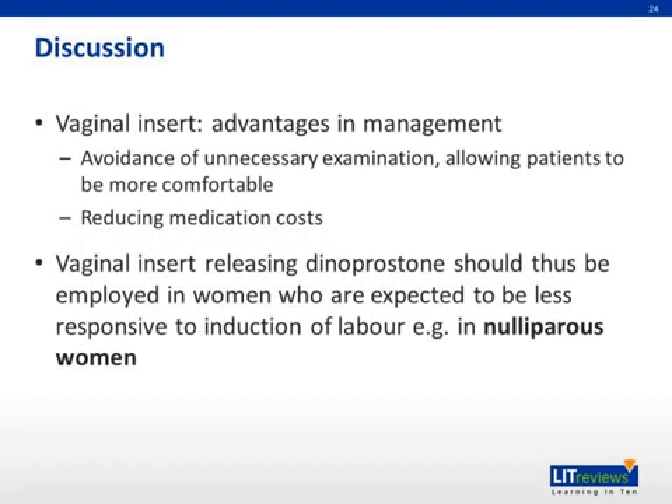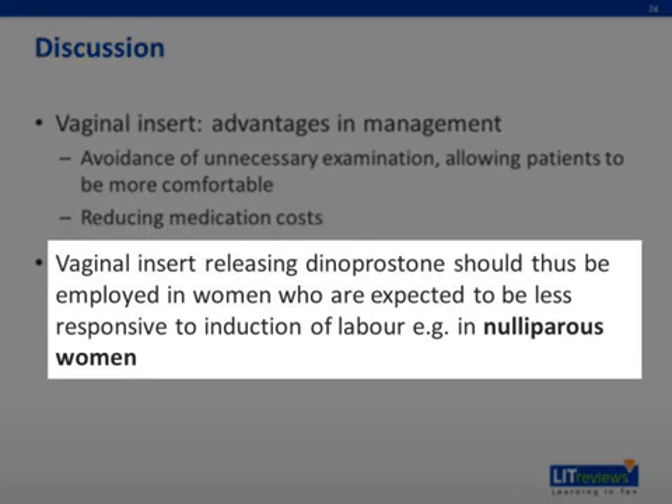So according to this meta-analysis, vaginal insert releasing dinoprostone, or PGE2, should thus be employed for those women where induction of labor is expected to be less responsive in terms of time to labor onset, as well as requiring repeated stimulations — for example, in nulliparous women.